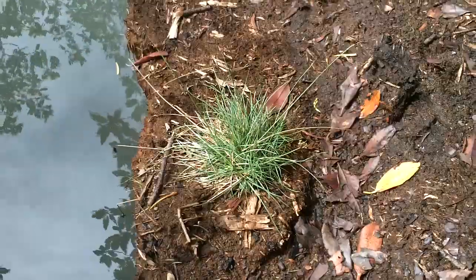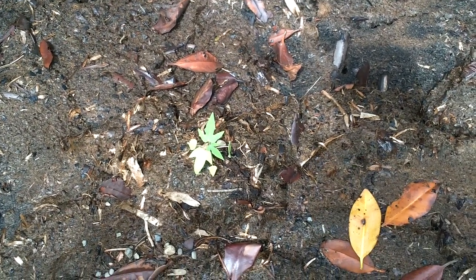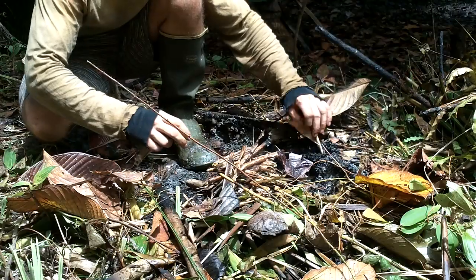Looks like some of that grass I planted is doing pretty well. My tiny papaya — I think it's growing. Banana tree — that's definitely new. Let's go!